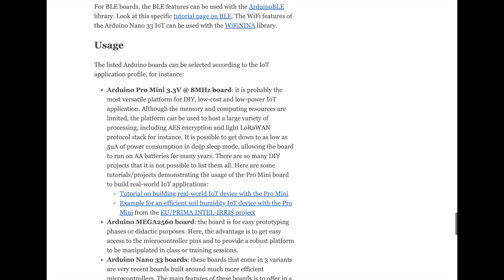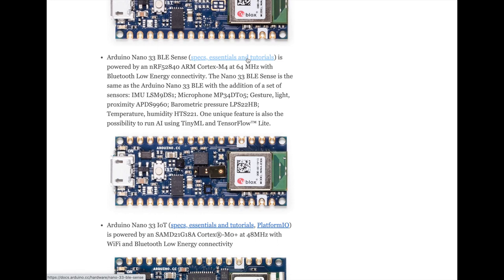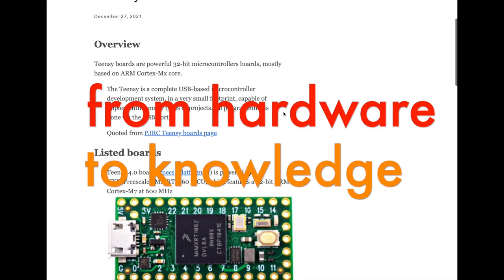If we look at the Arduino NICLA Sense ME, we can get access to its specifications and the various features it offers from the Arduino pages. If we take the Arduino Nano 33 BLE Sense, we can get access to all essentials and tutorials provided by the manufacturer. If we look at TNC boards, we have the same structure: listed boards, how to use them, and most importantly, links to existing resources.